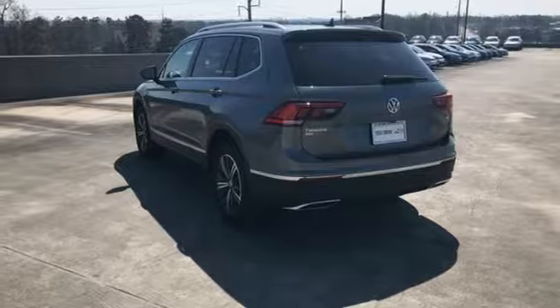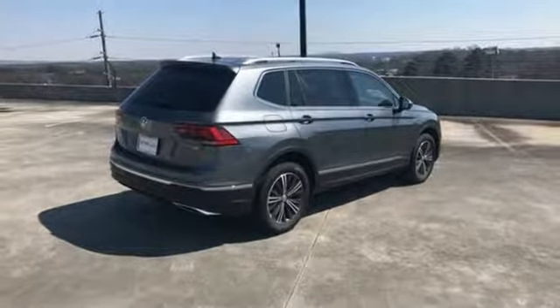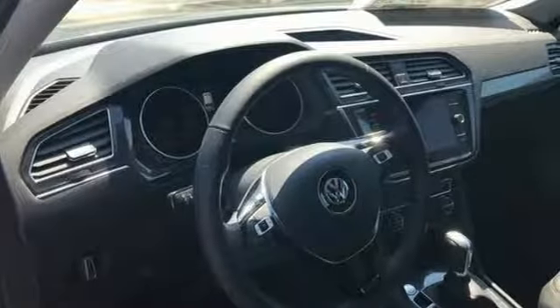External memory control. Aluminum wheels. Kessy key. And automatic transmission. Volkswagen, where safety and performance come standard.